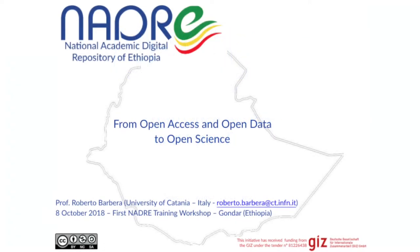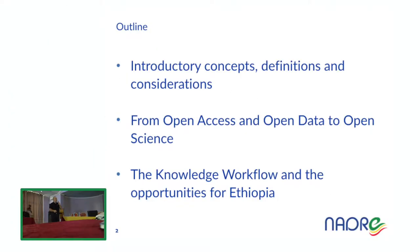I want to introduce some concepts today and show you how to move from open access and open data to open science, and describe the knowledge workflow and the opportunities for Ethiopia, especially the NADRE project.